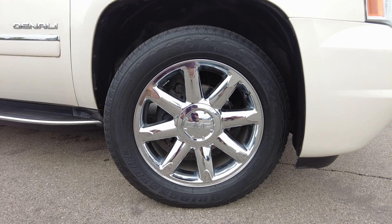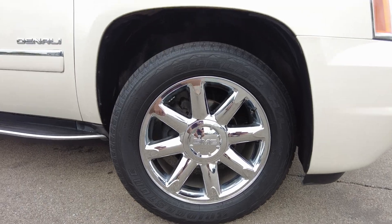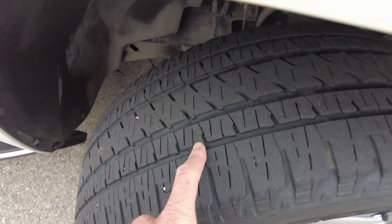The wheels on this are 20-inch wheels. They're General Motors wheels, chrome, wrapped in Bridgestone tires. There's a decent amount of tread left on the tires.